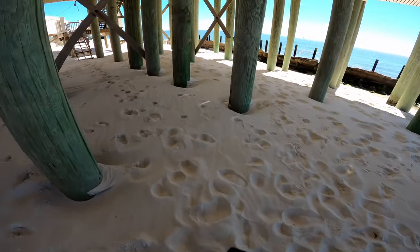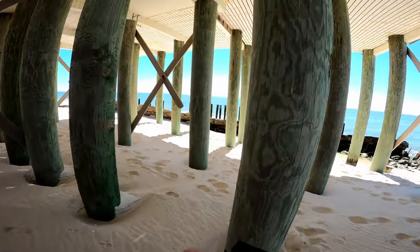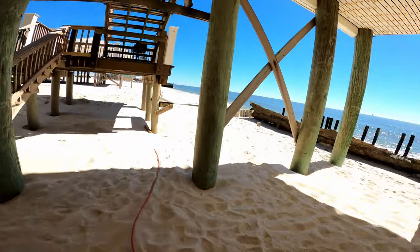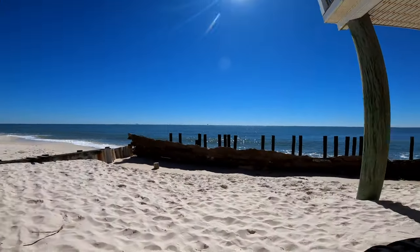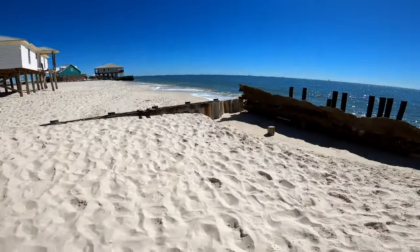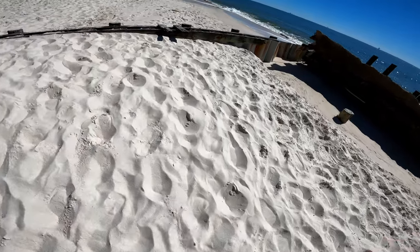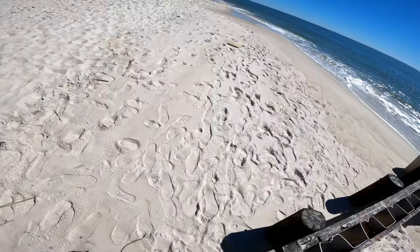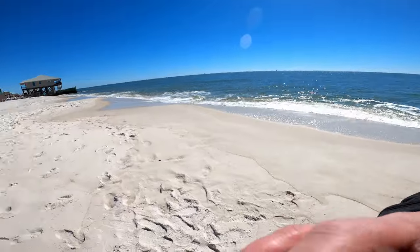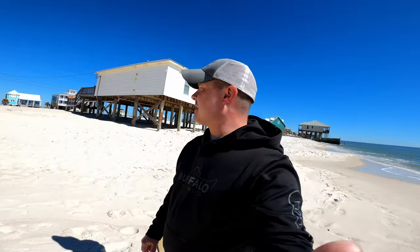We have just arrived at Dauphin Island, Alabama, and this place is absolutely beautiful. This is going to be the first of many trips we're doing this year. We just came down here to get away from western New York — it's about 12 degrees up there, but down here it's about 54-55 degrees. It's going to warm up this week to the 60s, so we're looking forward to fishing and seeing what we can catch.